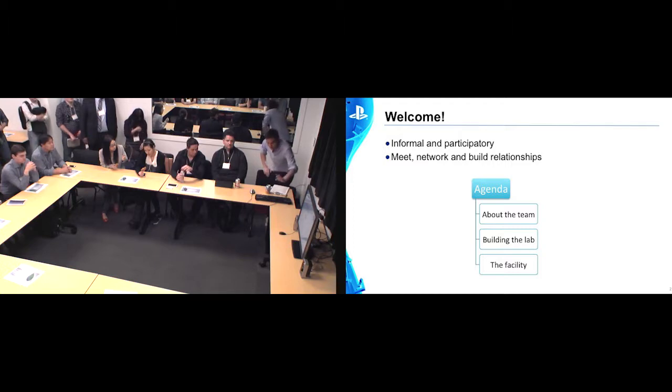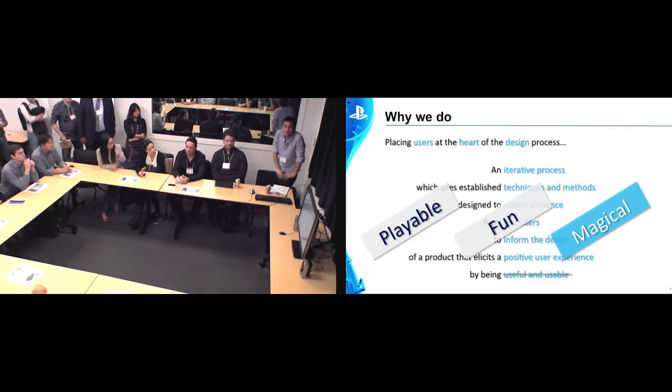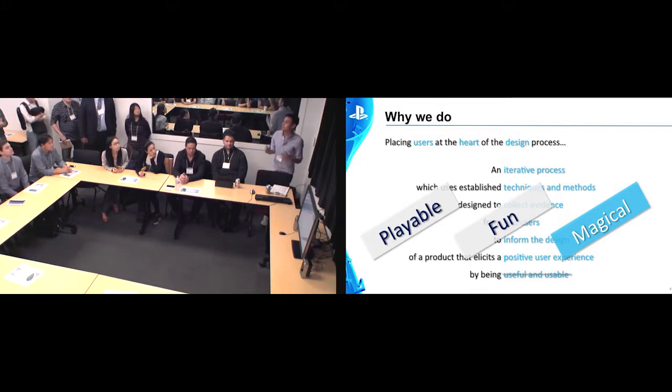For this talk, I'm just going to talk a little bit about us, building the lab and the facility. So why do we do what we do? Traditionally, a lot of us came from standard usability backgrounds, and it's all about putting users at the heart of the design process. That's not necessarily about making games fun, but that's part of it. The core is about putting users at the heart of it. It's an iterative process — we apply different techniques and methods, iterate, and it's all about informing the design to achieve a positive user experience. Traditionally, that's about making things effective, usable, efficient — traditional usability metrics.